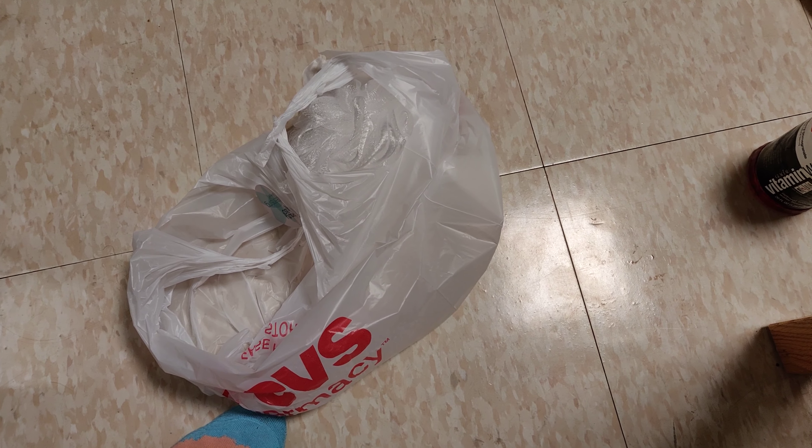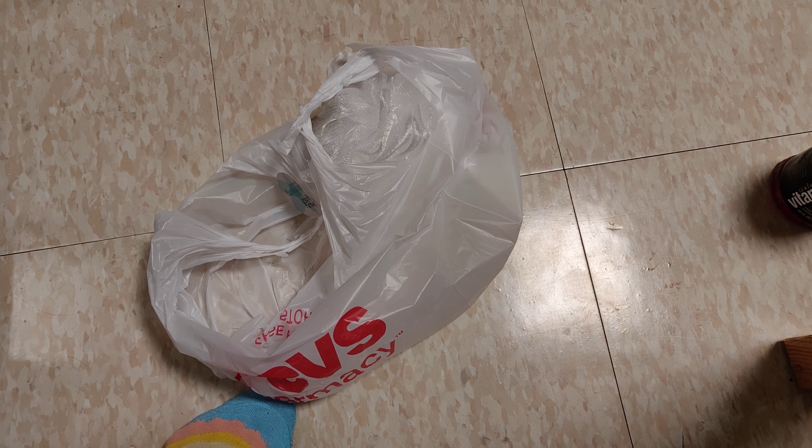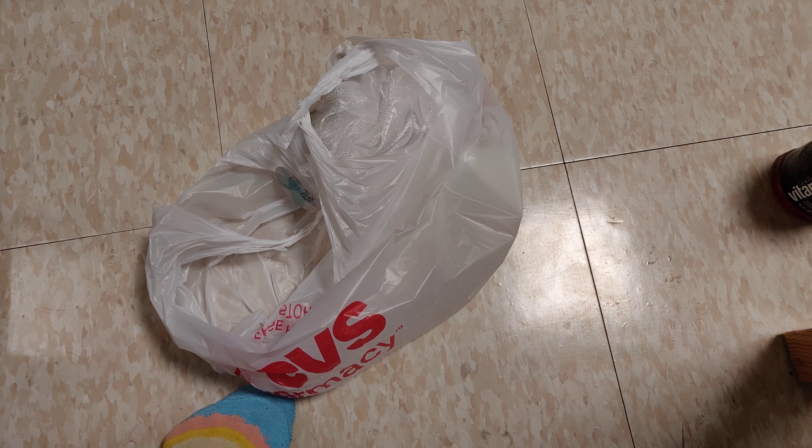I should just stop talking because that's it for this CVS Unbagging. The bag is empty besides the thing that should stay in there. Hope everyone's excited for a new year of new CVS Unbagging videos. Thanks for watching, bye!